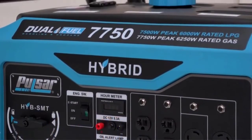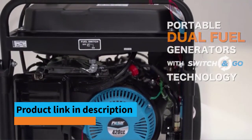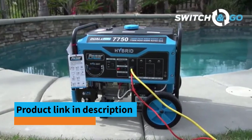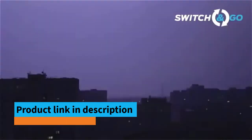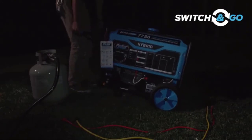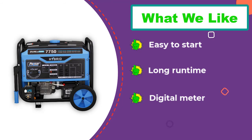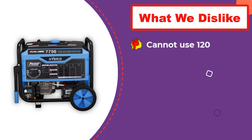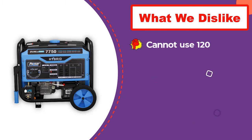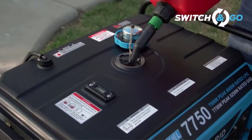Number three: Pulsar dual fuel portable generator. This generator has a 420 cubic centimeter engine with 6,250 running watts on gas and 5,950 running watts on propane. There are six receptacles with 12V DC output. We like the switch-and-go technology which allows you to switch from gas to propane while the generator is running. It starts easily with the push of a button and offers a backup pull start, with up to 13 hours of runtime at 50%.